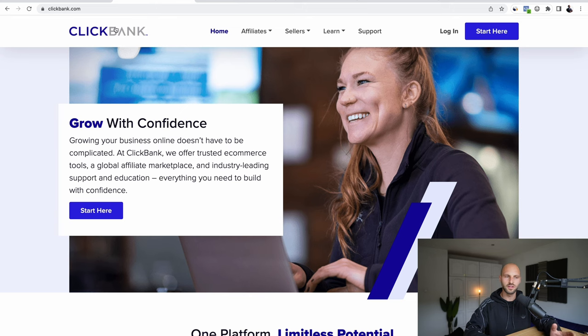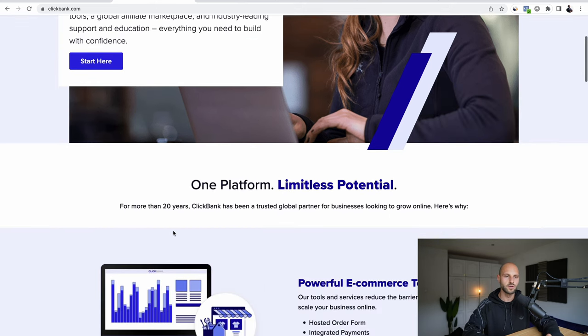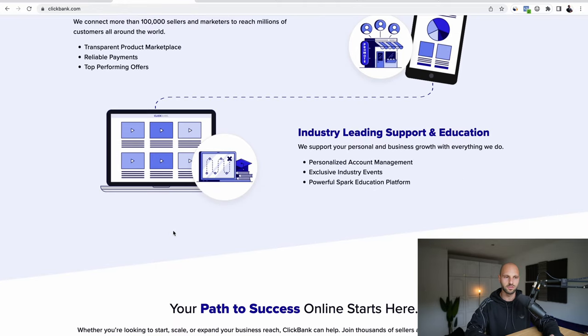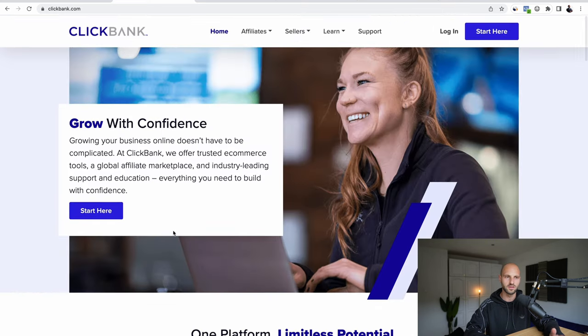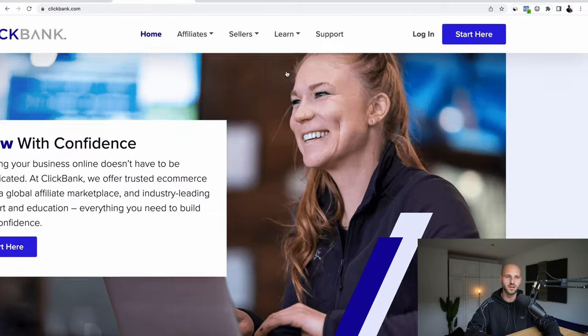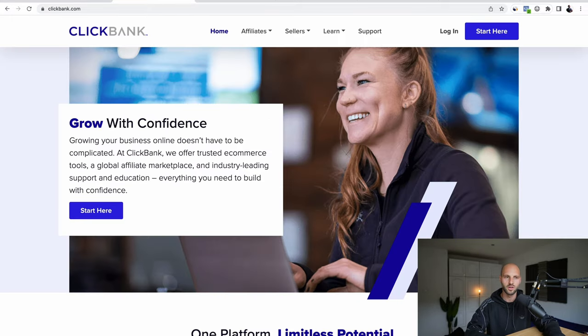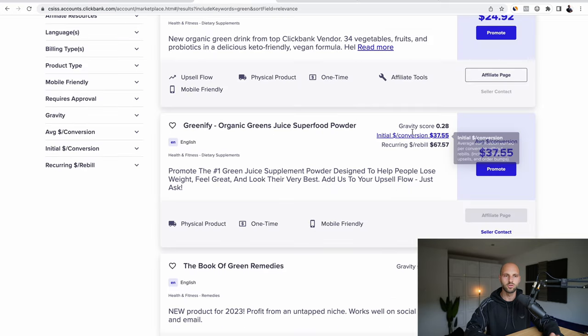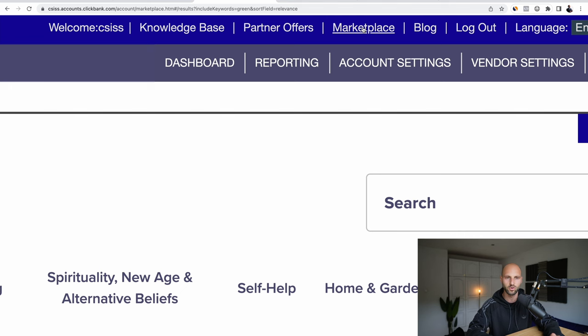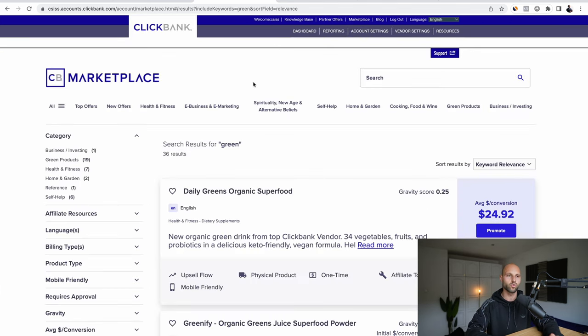Right now we're looking at ClickBank.com. This is one of the most famous platforms for affiliates where you can find other people's products, generate your affiliate links, and make money with those links. If you don't have an account, go to the right side and click 'Start Here', follow the process and create an account. Once you do, navigate to the top menu where it says 'Marketplace' at the top right corner and click it.